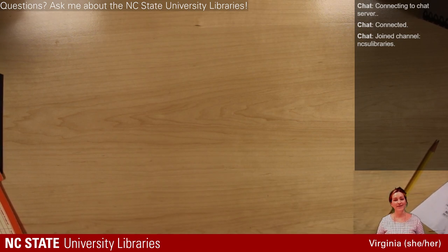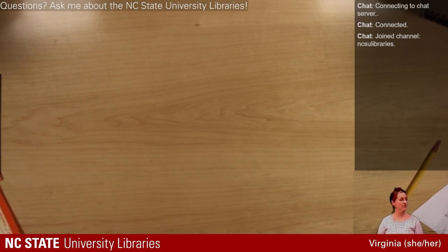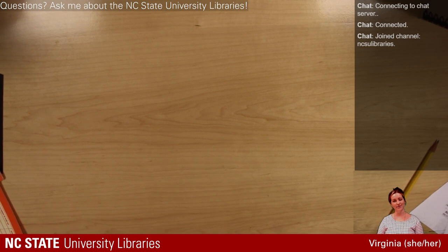Hello world. I think we are streaming. Hi, my name is Virginia. I am part of the Special Collections Research Center here at NC State University Libraries. I'm excited to be here.